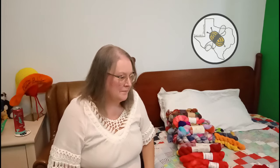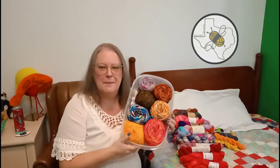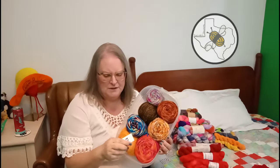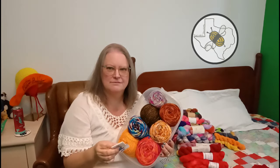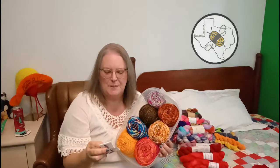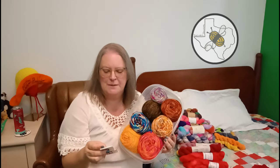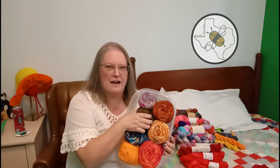That's it for the hand-dyed section, other than what I've already got. I was going to show you this - I know this is a Dream in Color. Bill gave it to me because it was coming off on his hand - Scorched Lime in Smooshy with Cashmere: 70% superwash merino, 20% cashmere, 10% nylon. He always balls his up, but now that I have the nitty knotty I'm going to re-skein this and soak it.